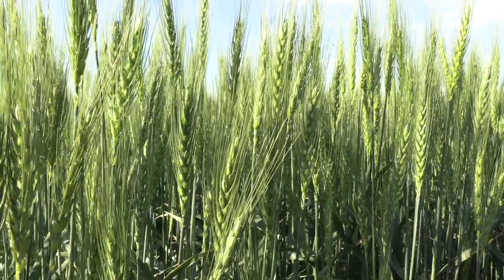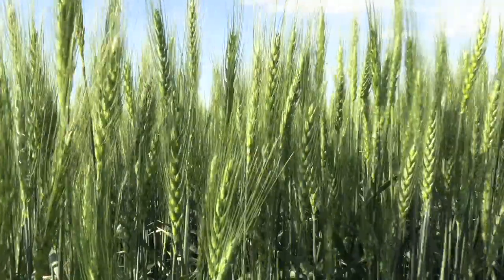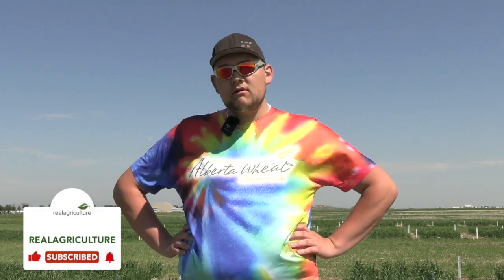Looking across Western Canada, we're seeing huge amounts of variability when it comes to moisture levels — and that plays into EEFs. Every year is different and no two years are the same. If you're in the black soils and you get a lot of rain, you're probably more prone to denitrification loss in the soil, where a nitrification inhibitor is your best bet to help preserve the nitrogen that you apply.